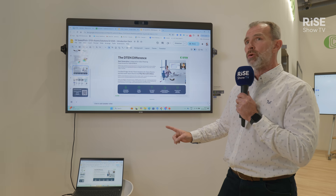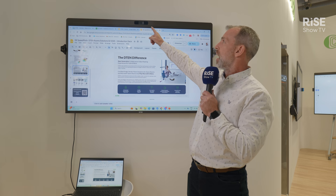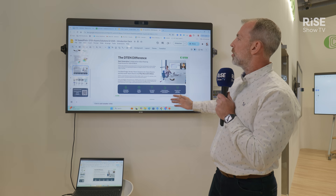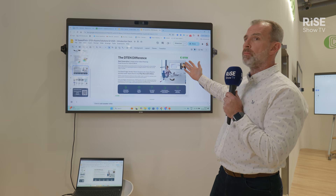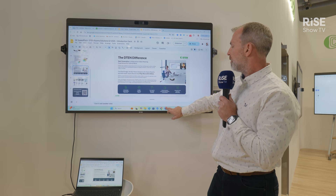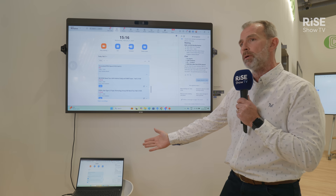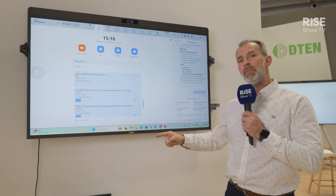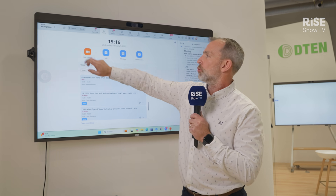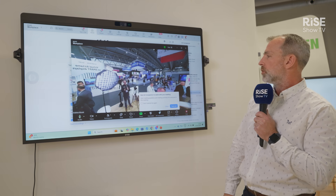I've got my laptop plugged in. With bring your own device, not only do I have access to the camera, microphone and speakers, but I also get touch back — so if I'm showing a presentation I can run through it. Alternatively, if I want to join a Zoom call, I open up the Zoom app on my laptop. I'm controlling my laptop from the screen, select Zoom, and click join — it joins straight into a meeting.